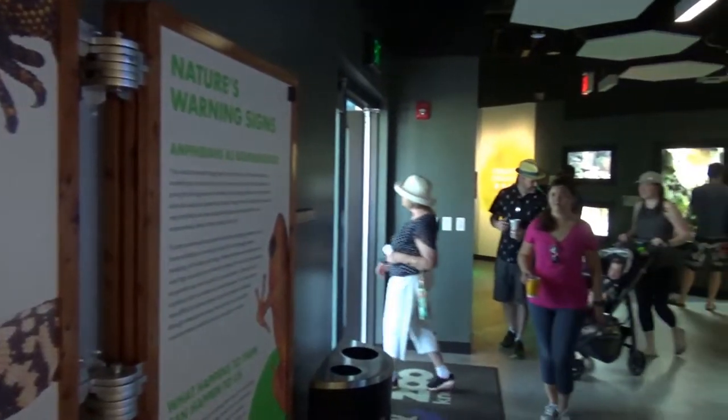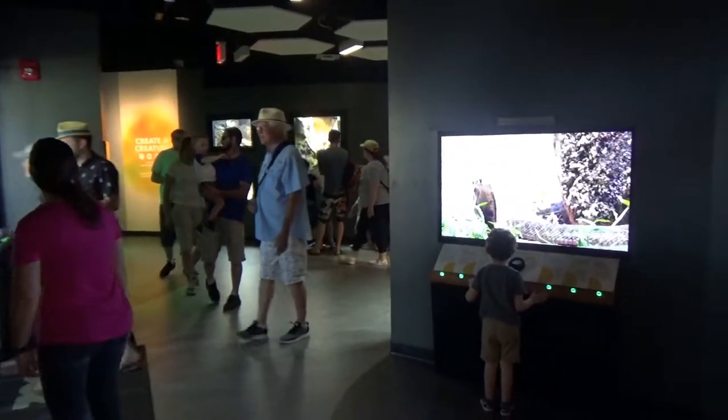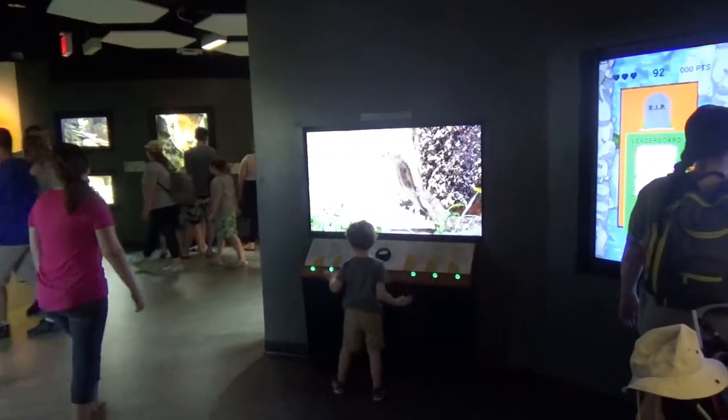Just before leaving this room, you are given one last chance to glance back at the plethora of endangered reptiles and amphibians in one breathtaking sweep.